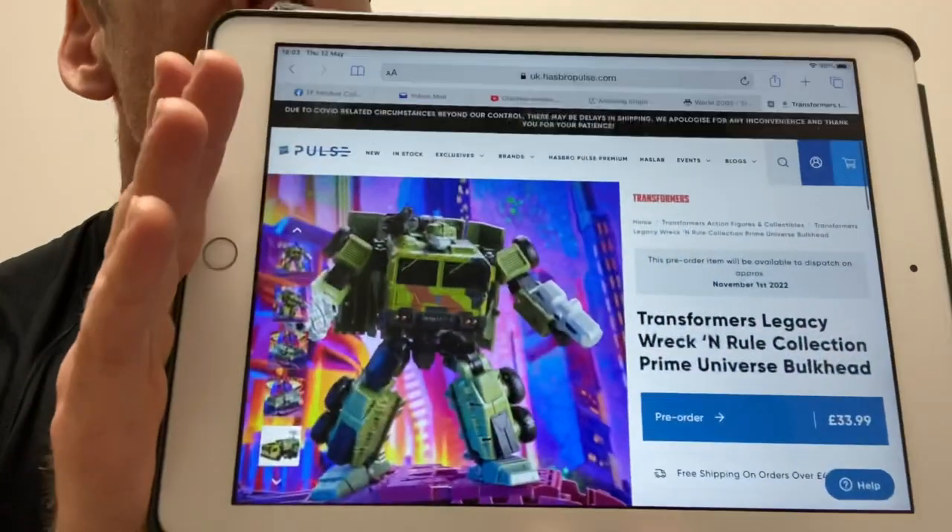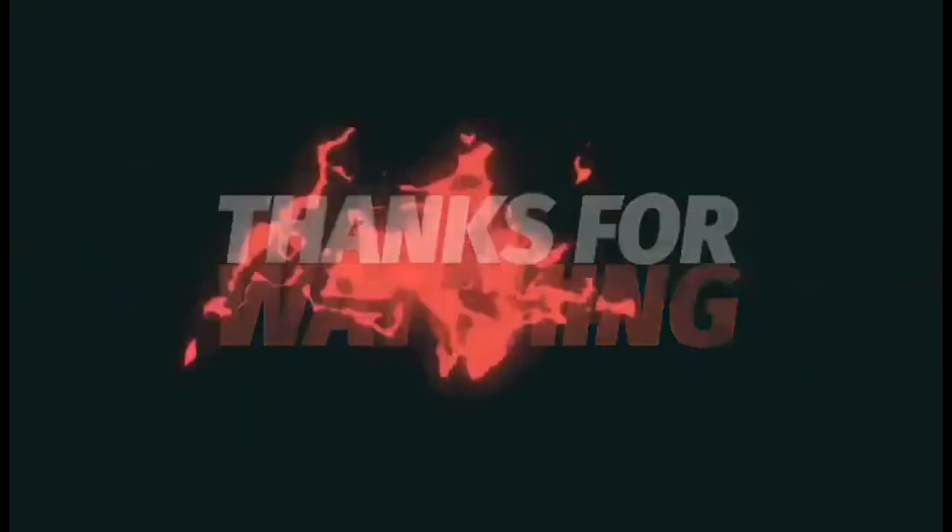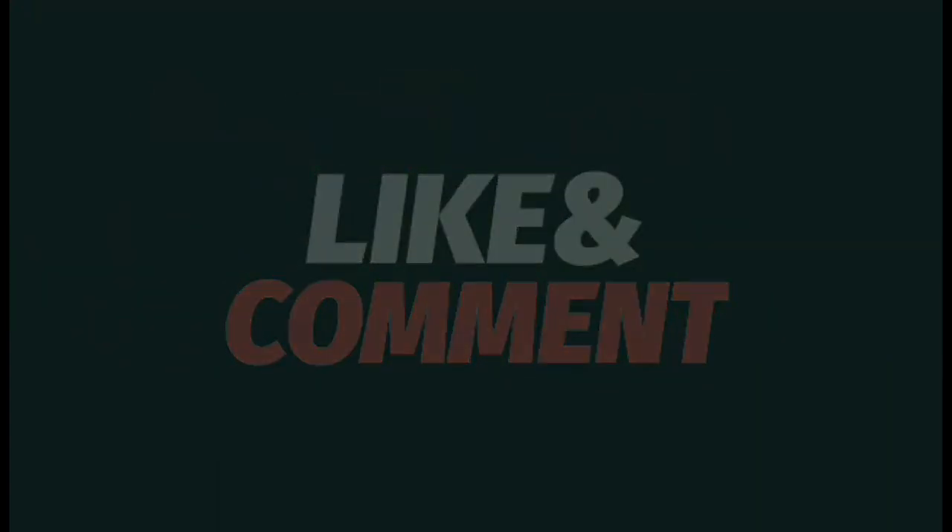He's on the Hasbro Pulse website right here for the UK, so you guys can order it in stock now. He's £33.99 for the voyager class figure. So that must mean that tomorrow is Top Spin — I'll be back with more news on that later. Thanks for watching, like and comment.